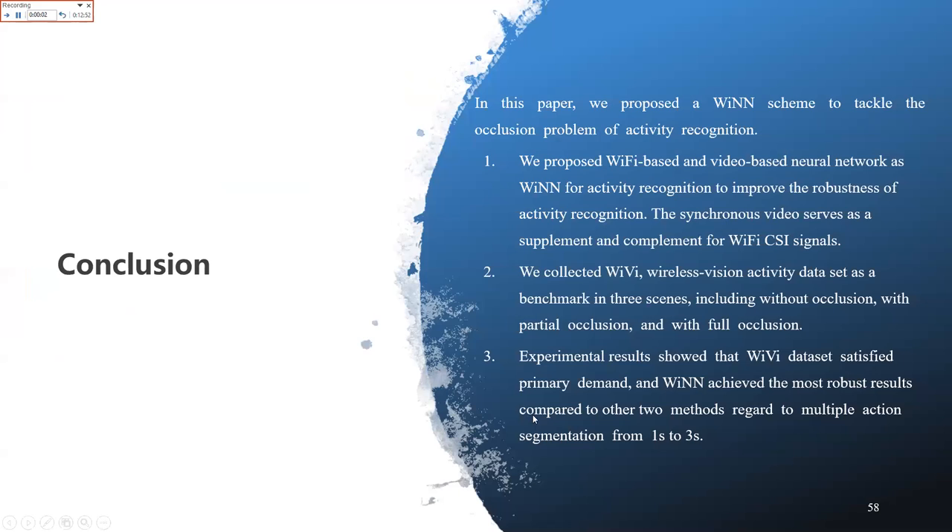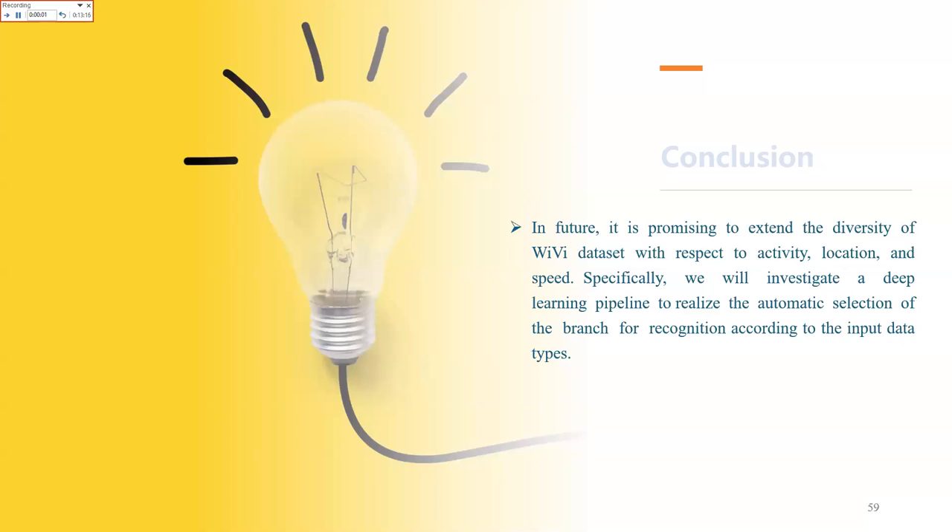In this paper, we have drawn some conclusions. We propose the WIN scheme to tackle the occlusion problem in activity recognition and improve its robustness. We collected the WiVi wireless-vision activity dataset in three scenarios: without occlusion, with partial occlusion, and with full occlusion. Experimental results show that the WiVi dataset satisfies primary demands, and WIN achieves the most robust results compared to the other two methods across multiple action segmentation windows from one to three seconds. In the future, it is promising to extend the diversity of the WiVi dataset with respect to activity, location, and speed, and we will investigate a deep learning pipeline to realize automatic branch selection for recognition according to input data types.